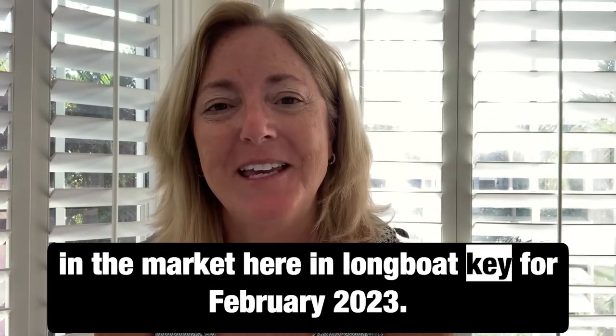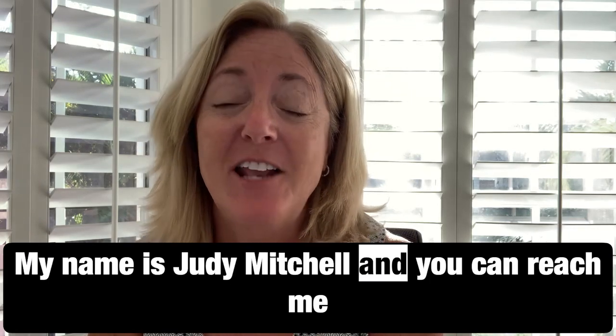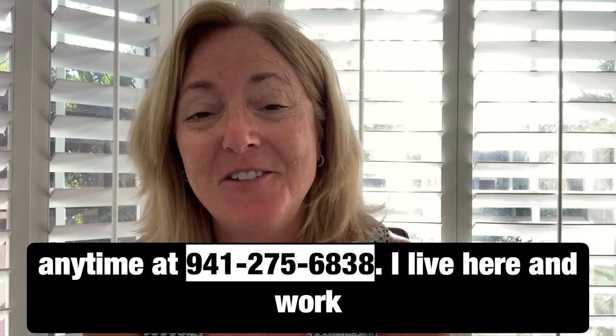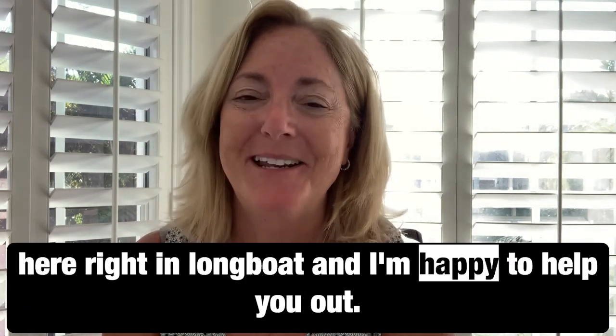That's what's happening in the market here in Longboat Key for February 2023. My name is Judy Mitchell — you can reach me anytime at 941-275-6838. I live and work right here on Longboat Key and I'm happy to help you out anytime.